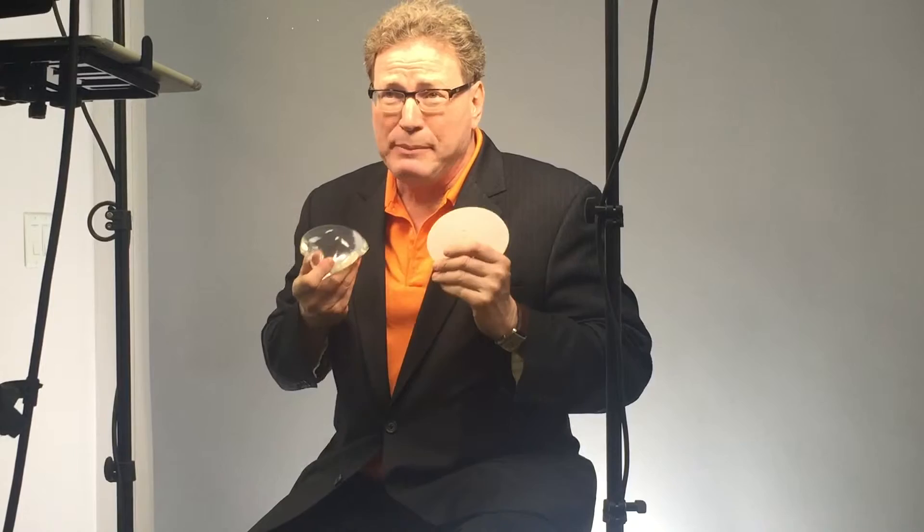Obviously, the anatomical implants are great because they give you that 40 to 60% ratio, which is absolutely wonderful.